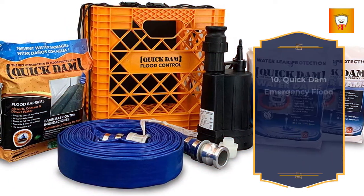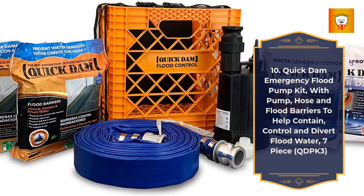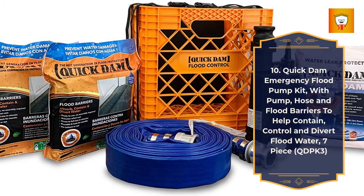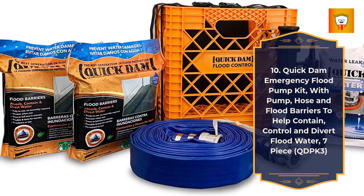10. Quick Damn Emergency Flood Pump Kit, with pump, hose, and flood barriers to help contain, control, and divert flood water, 7-piece. Model: QDPK 3.